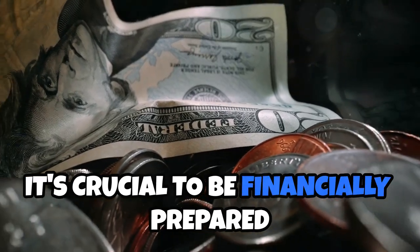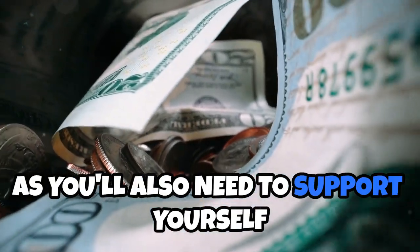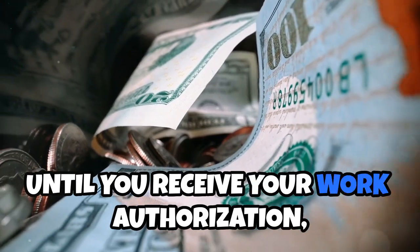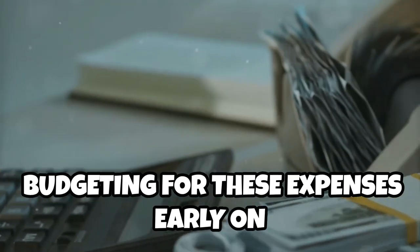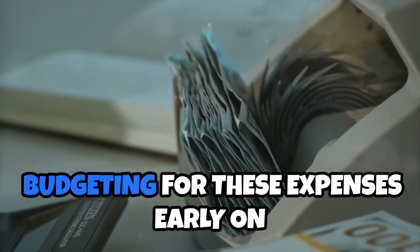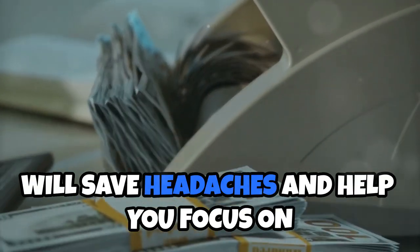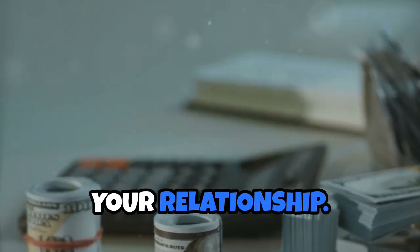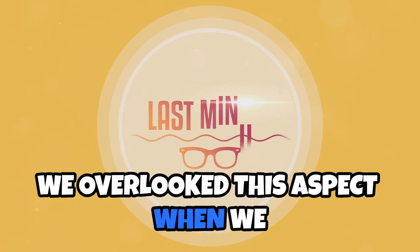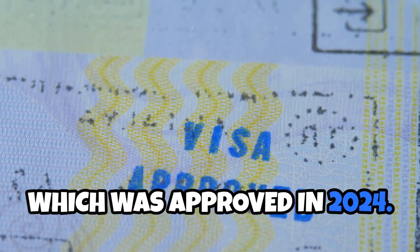It's crucial to be financially prepared for this journey, as you'll also need to support yourself until you receive your work authorization, which can take 6 to 12 months. Budgeting for these expenses early on will save headaches and help you focus on your relationship. We overlooked this aspect when we commenced our visa process in 2022, which was approved in 2024.